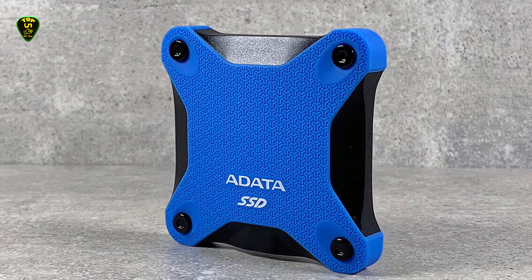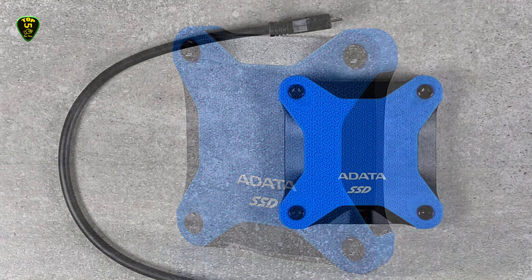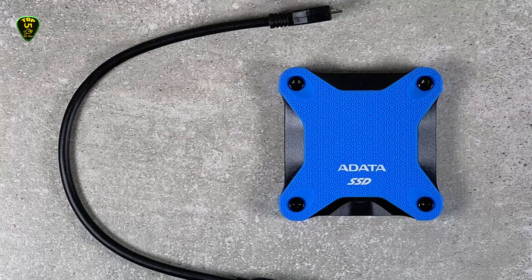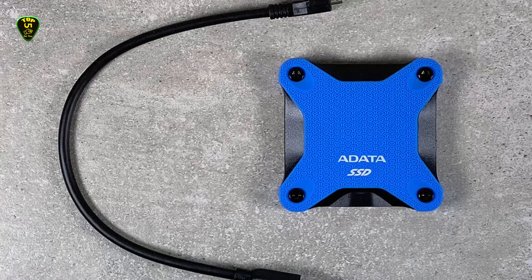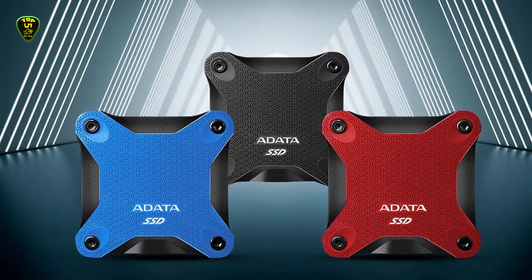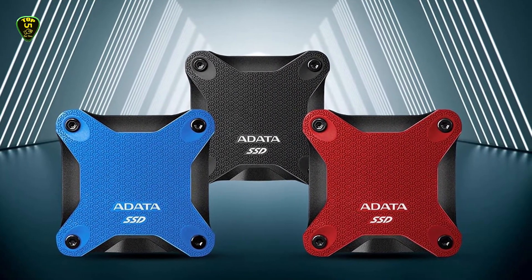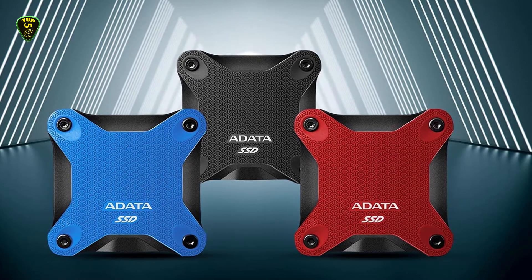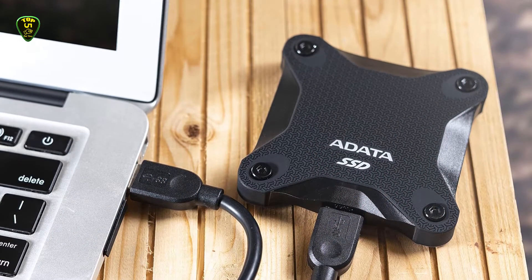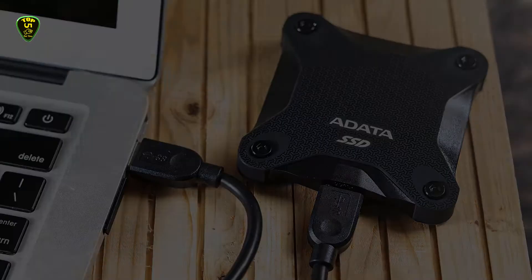The Adata SD600Q can provide read-write speeds at the rate of 440MB per second. The Adata SD600Q external SSD is one of the most highly praised drives in the entire SSD market. It is featured with 3D NAND flash inside, and it is equipped with a military-grade silicone case that enhances its durability. The only drawback is that it is costly, but the features of the Adata SD600Q are exceptional. Other than that, it is also compatible with Mac and Android devices.